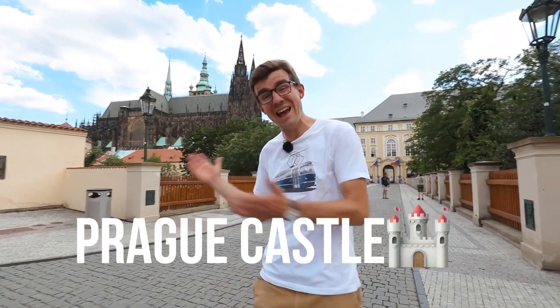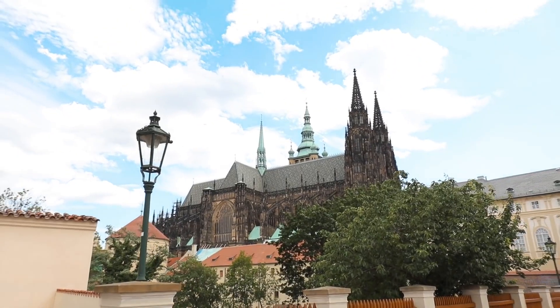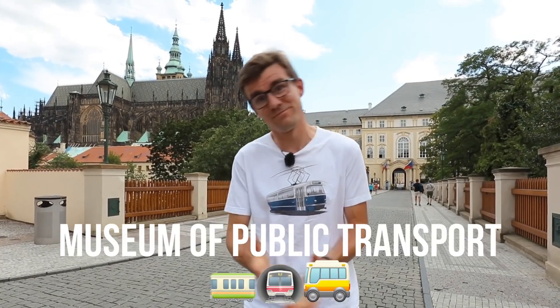Hello and welcome to Prague. We're at the Prague Castle here, which is one of the most visited places by tourists. But we think there's another place that you should visit and it's only a 10-minute walk from here. It is the Museum of Public Transport. Follow me.